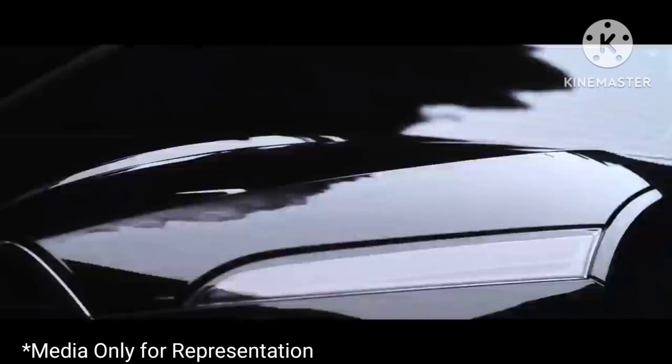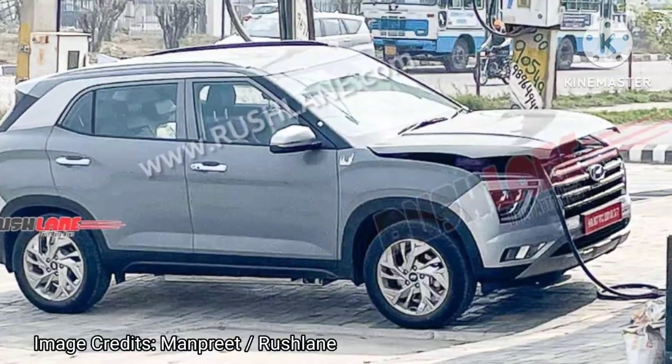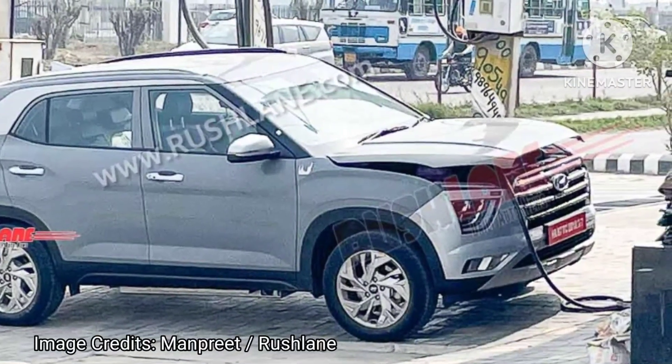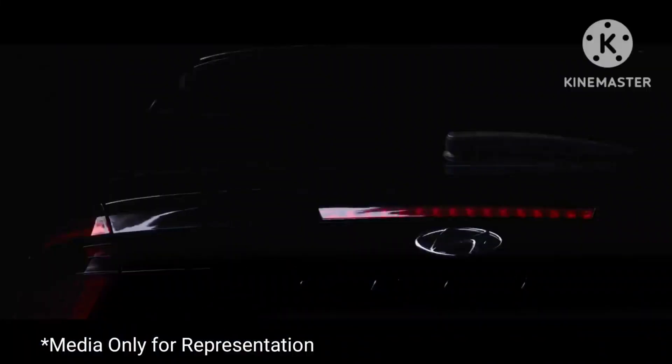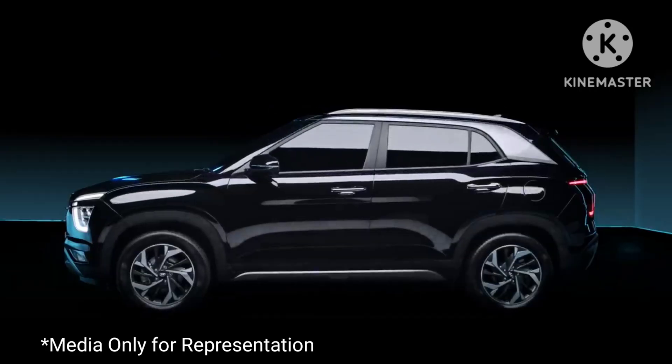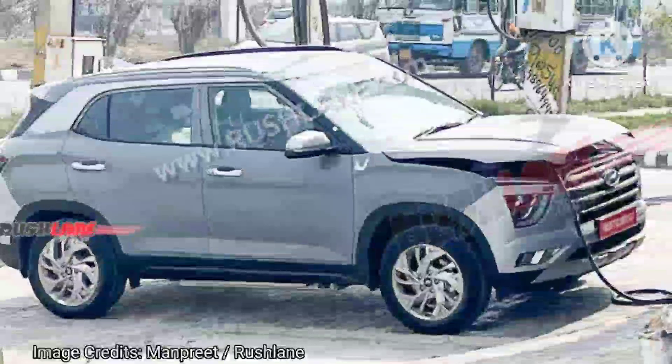Spy shots of the Creta EV on test have emerged on the internet. Considering that the Creta is the best-selling Hyundai car in India, it makes logical sense for them to launch an EV version. When launched, Hyundai is likely to price it from around Rs. 20 lakhs.